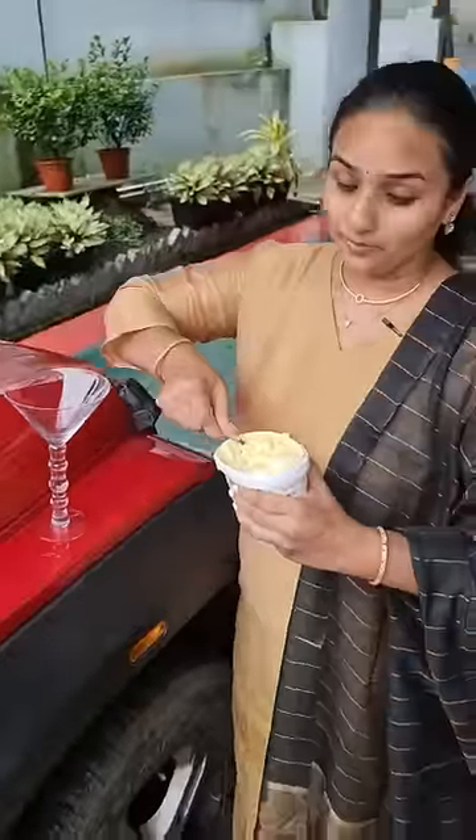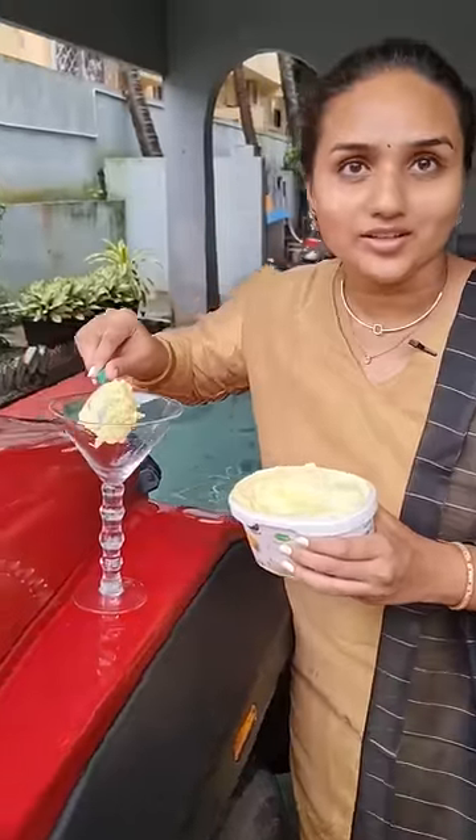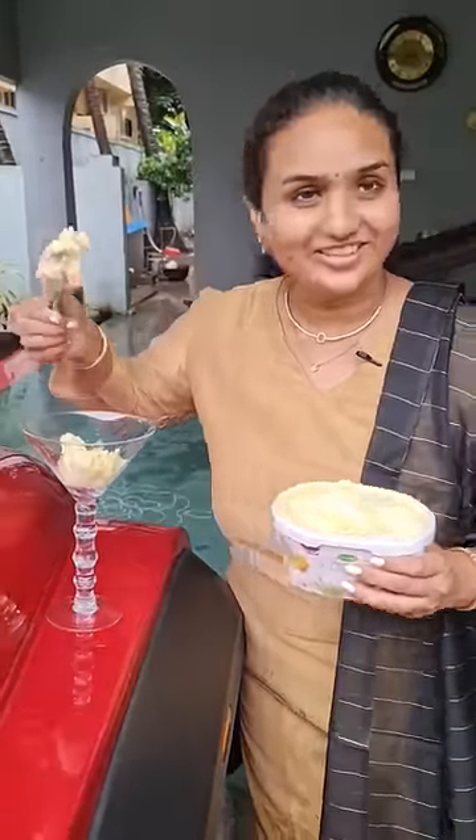Guys, today I'm going to make the world's costliest 24-carat gold ice cream. Are we all ready? Let's get started.